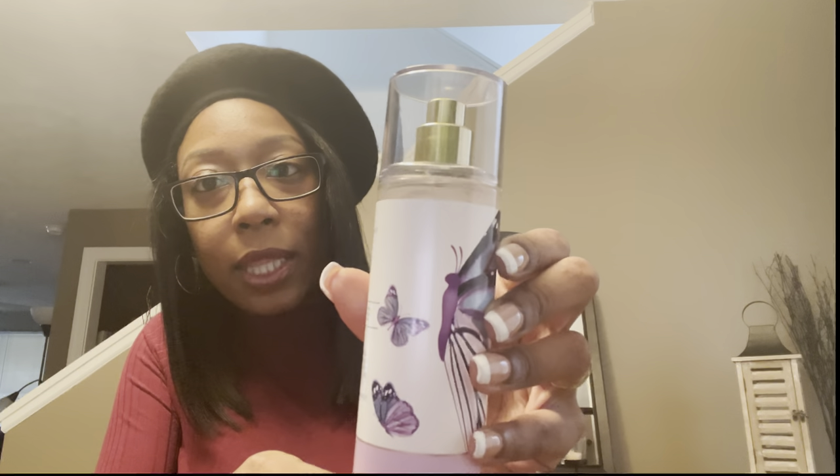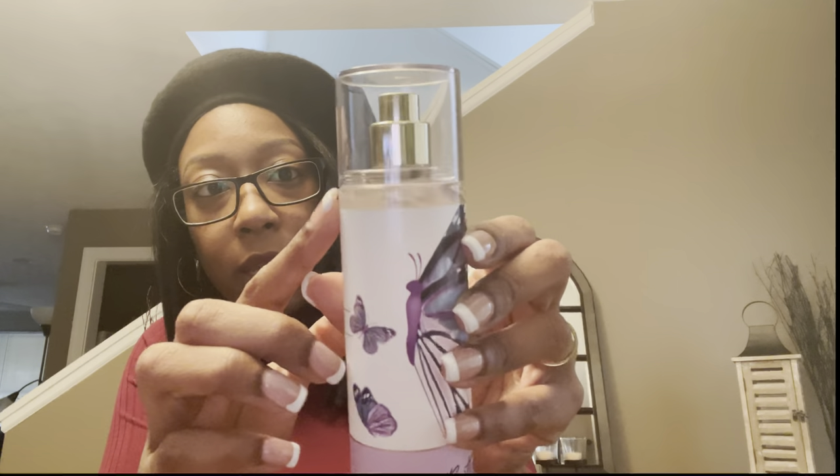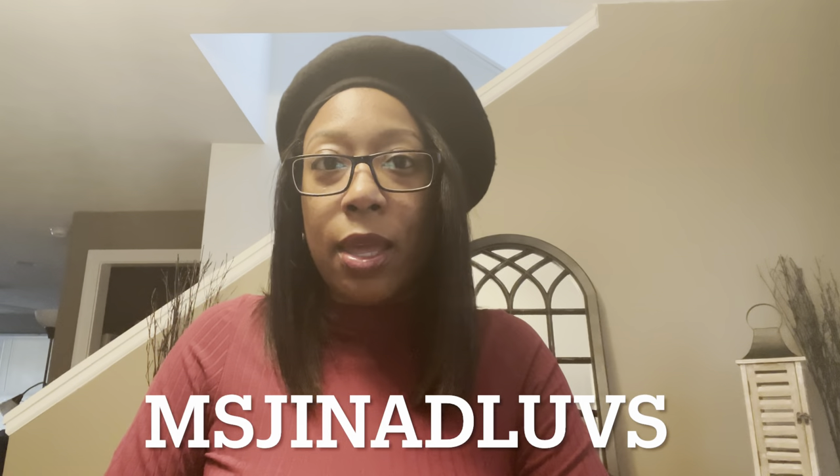They do have a perfume in the Butterfly line, so if you're interested you can just pair it with that. I've already used this twice and it's noticeably down, which is a lot for me — so yes, I'm very happy with it. I hope you guys enjoyed this video — let me know if you picked up Butterfly and what you think. If you are not subscribed, please subscribe, comment, like, and check me out at Miss Gina D Loves on Instagram. Thank you all, be blessed!